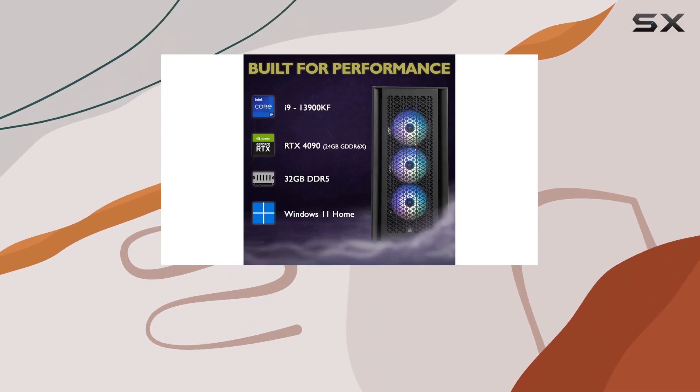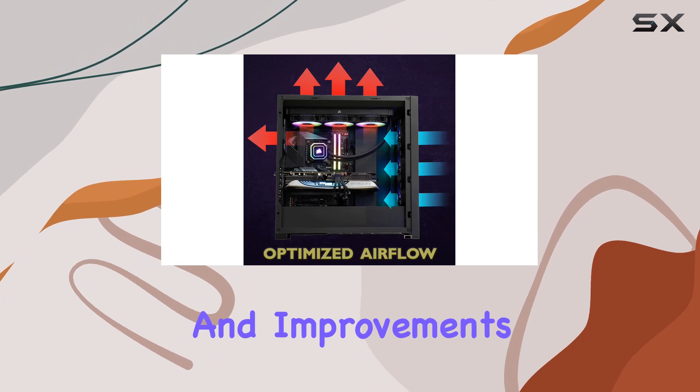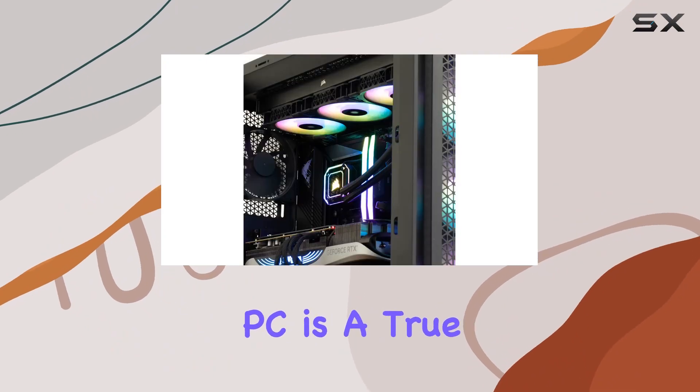With Windows 11 pre-installed, you'll experience the latest features and improvements for a seamless computing experience right out of the box. In conclusion, the Viper Immortal desktop gaming PC is a true powerhouse that delivers unmatched performance, stunning visuals, and endless possibilities.